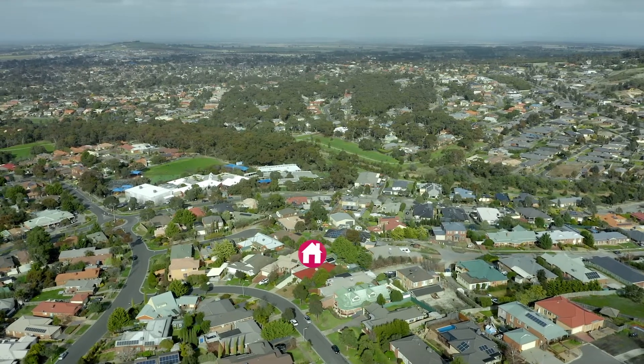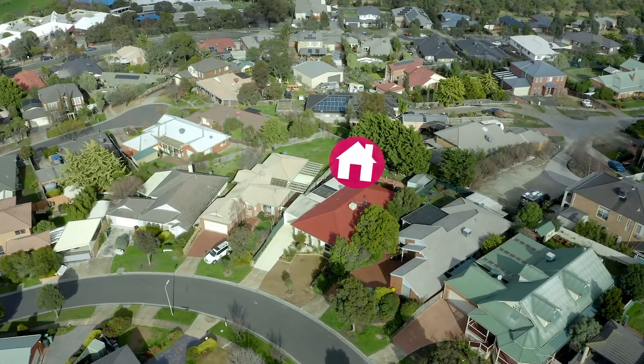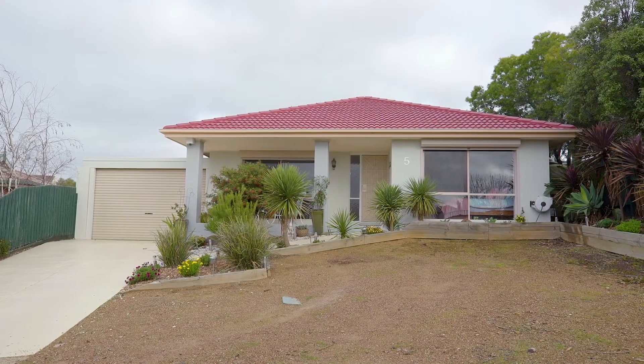Hi, I'm Richard from Sunbury's Leading Real Estate, and we're super excited to bring to you today Five Long Drive in Sunbury. Located in the beautiful Kalara Estate and just a stone's throw from so many amenities, this beautiful three-bed, two-bath home is sure to excite. I want to take you on a tour, so come inside with me.